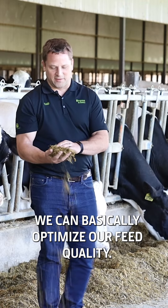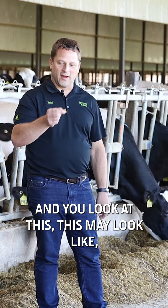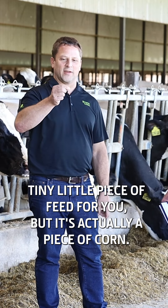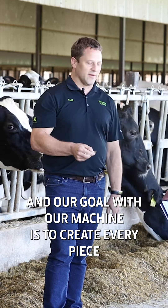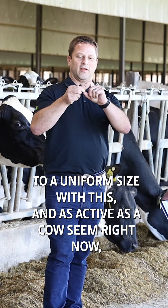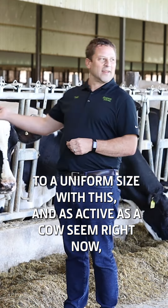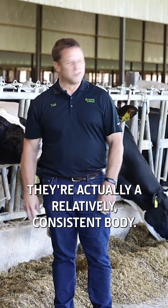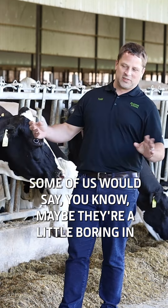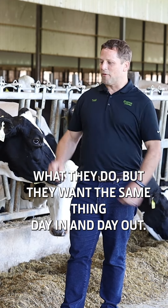We can basically optimize our feed quality, and you look at this — this may look like a tiny little piece of feed to you, but it's actually a piece of corn. Our goal with our machine is to create every piece to a uniform size. As active as the cows seem right now, they're actually a relatively consistent body — some of us would say maybe they're a little boring in what they do.